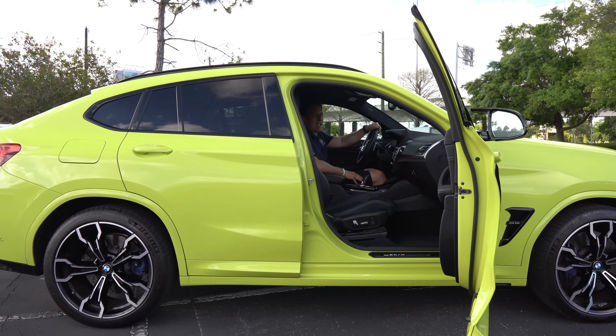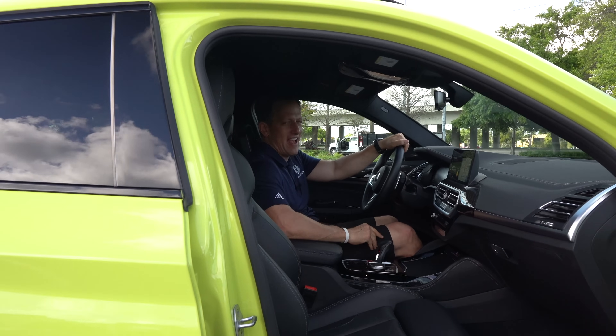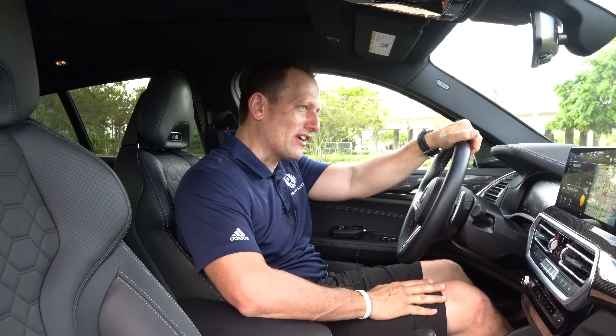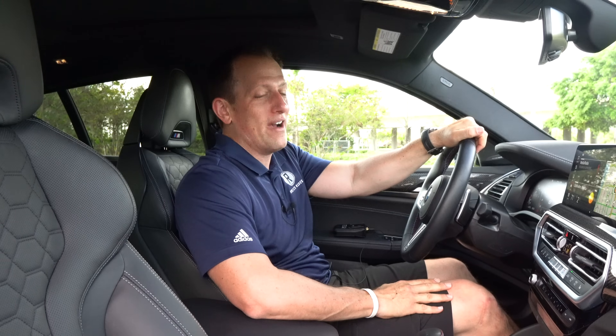We're inside this 2022 BMW X4M Competition. I know you're saying to yourself, this thing is pretty crazy looking, especially in Sao Paulo yellow. You've been looking at AMG products, Audi products, and this one has you curious especially because of the color — even though it looks like a highlighter. If you're wondering about price: MSRP starting for the X4M is going to be $73,000. This X4M Competition comes in at $84,000. Let's see what you get for the money.